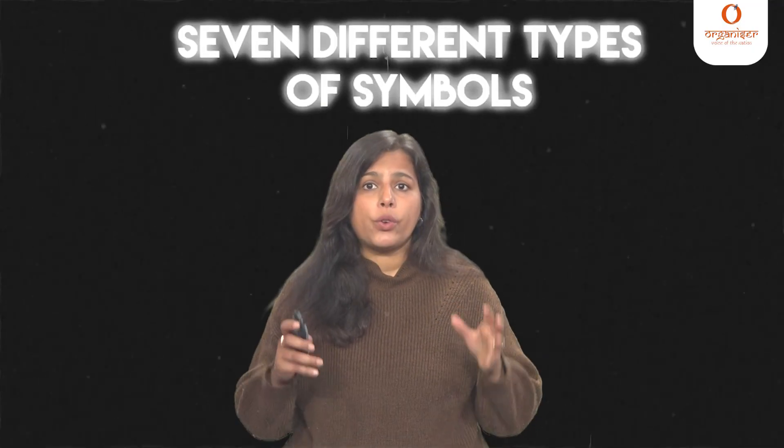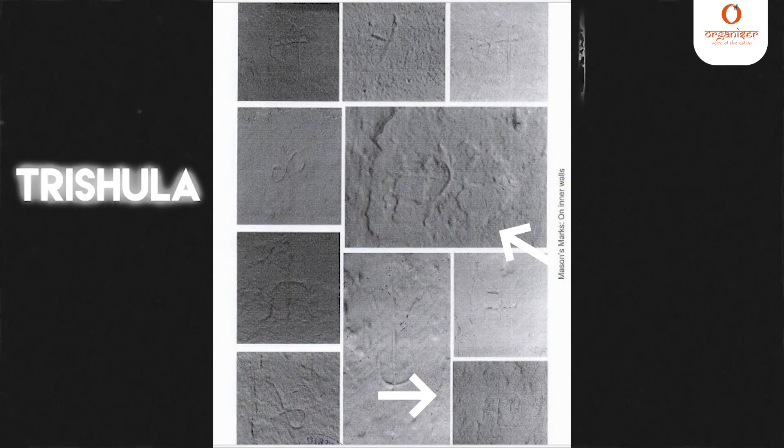Now let's move to Mason's marks on these structures. During the course of scientific study, various types of symbols have been found on the wall structure. Seven different types of symbols have been recorded, and out of these, the trident or trishul and swastika are maximum in numbers. The majority of these marks are found on the western wall, which is the mostly undisturbed part of the pre-existing structure. It is important to know that the trishul is the distinct weapon of Lord Shiva, commonly used as a principal symbol by Hindus, particularly Shaivites and Shaktas.